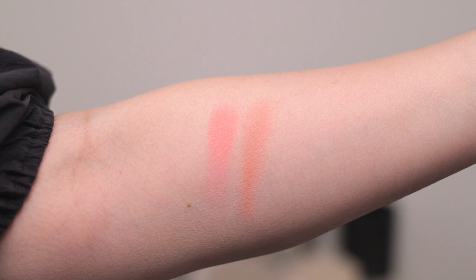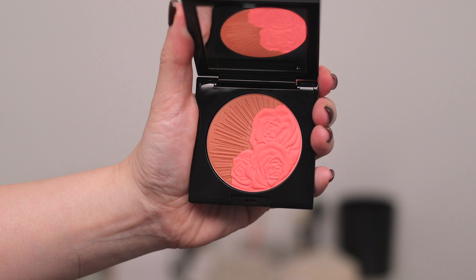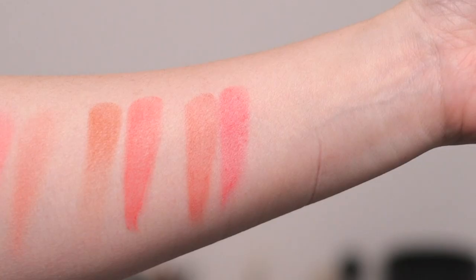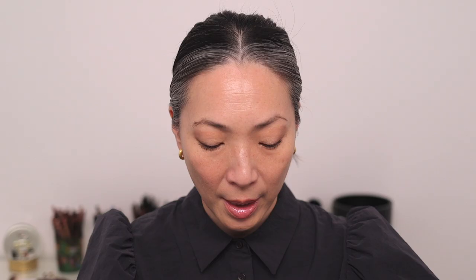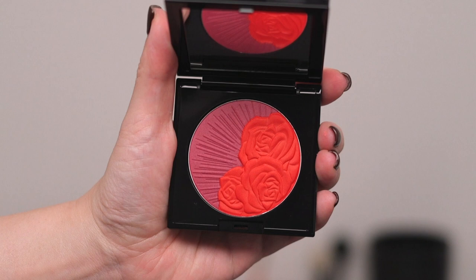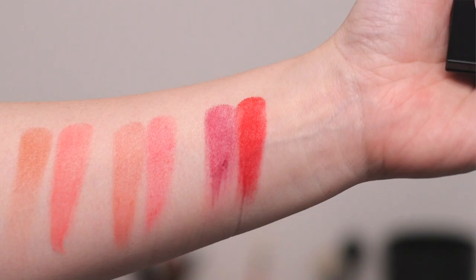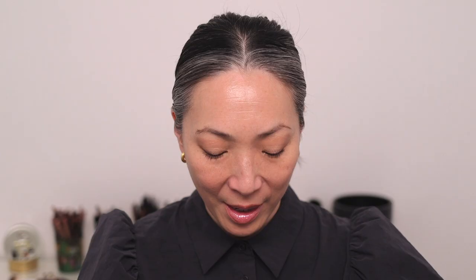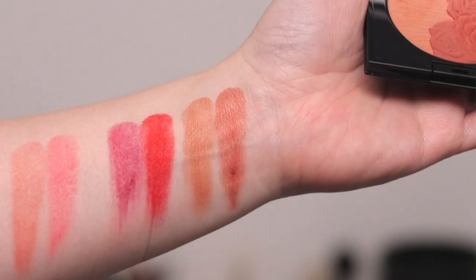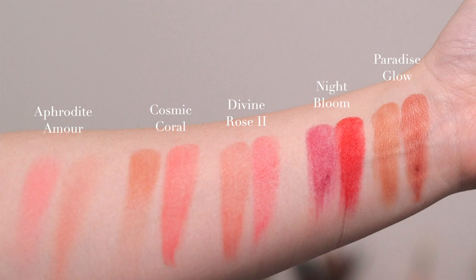The first one is Aphrodite Amour — here's a close-up of the pan and a swatch of the two shades side by side. Next we have Cosmic Coral — here's a close-up and swatches of both shades. Next we have Divine Rose 2 — here's a close-up and swatches. Next we have Night Bloom, which is incredibly vibrant. I opened this up and was like, whoa — this is giving NARS Exhibit A a run for its money. And last but not least, we have Paradise Glow and swatches of that shade.